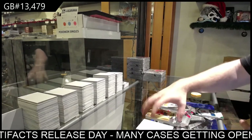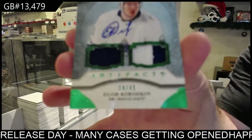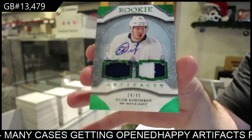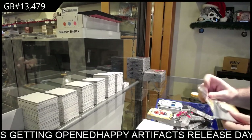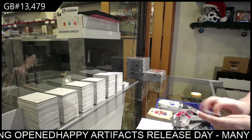We've got number two — 45. Jersey Patch Auto rookie Korshkov for the Maple Leafs. $4.99 for the Islanders — Barzal.